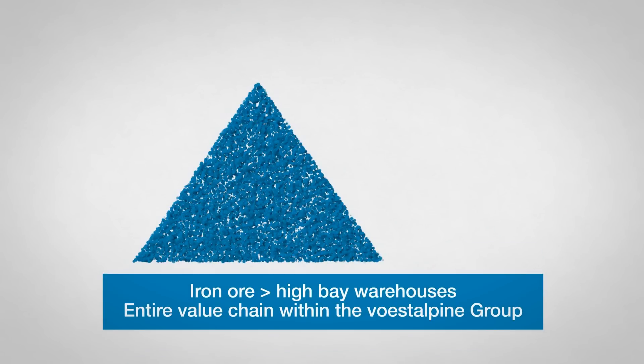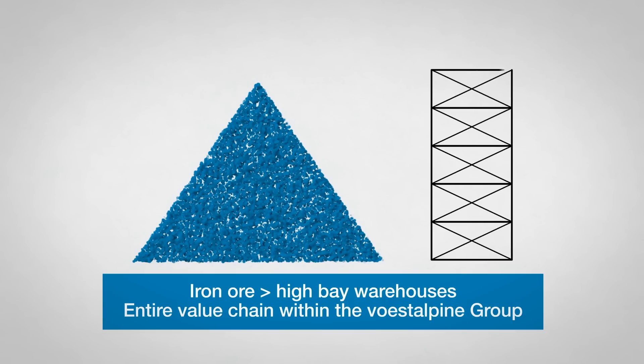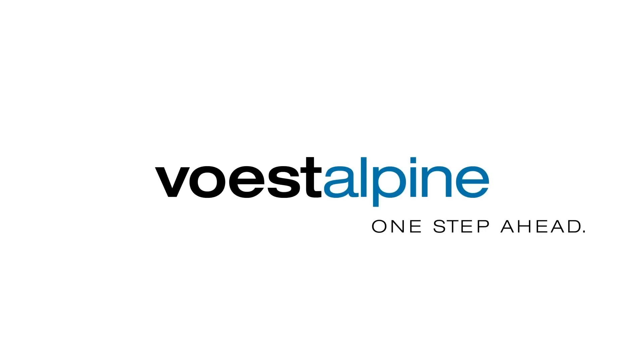From iron ore to a completed high bay warehouse, First Alpina covers the entire value chain. First Alpina — one step ahead.